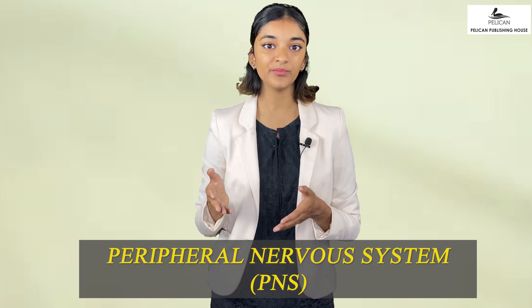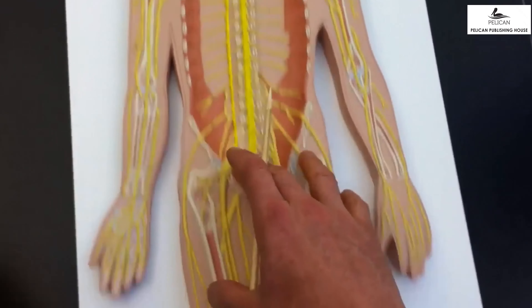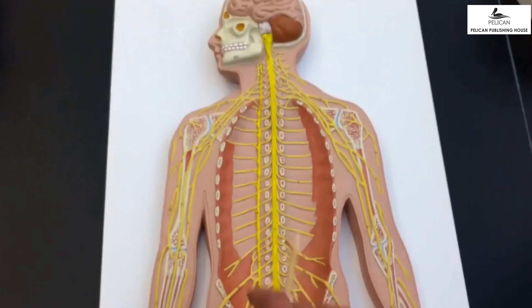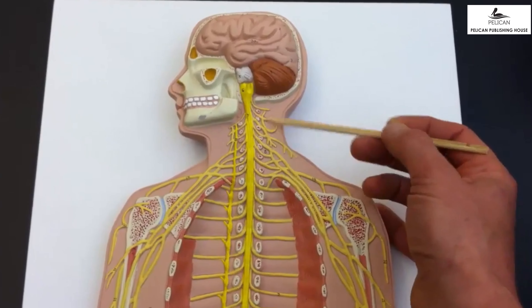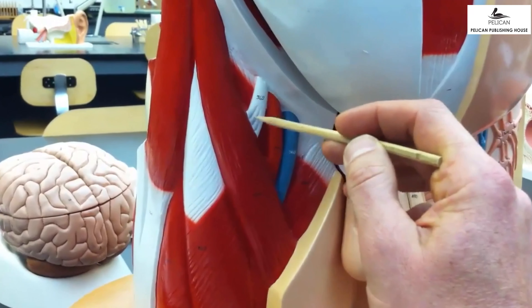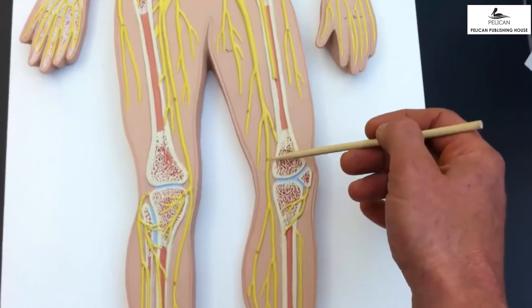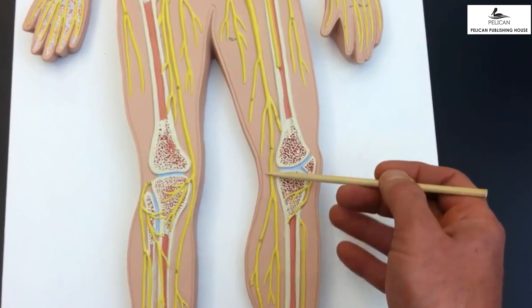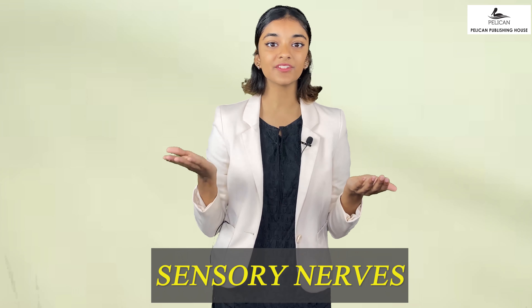Now let us learn about the peripheral nervous system or the PNS. Messages from and to the brain are carried through the nerves. Nerves are actually made up of many nerve cells, also called neurons. Inside each nerve there is a bundle of nerve fibers through which information passes. Nerves are in different sizes — the longest nerve connects your feet to your spinal cord. Nerves are mainly of two types: motor nerves and sensory nerves.